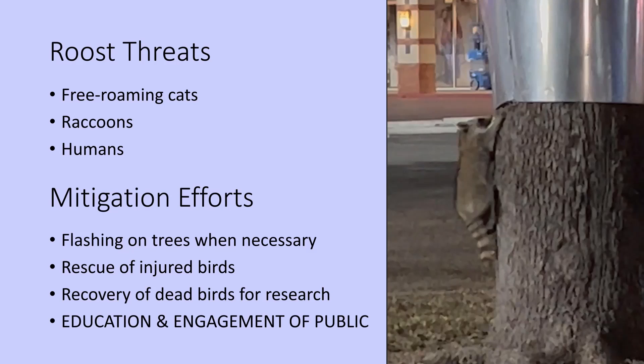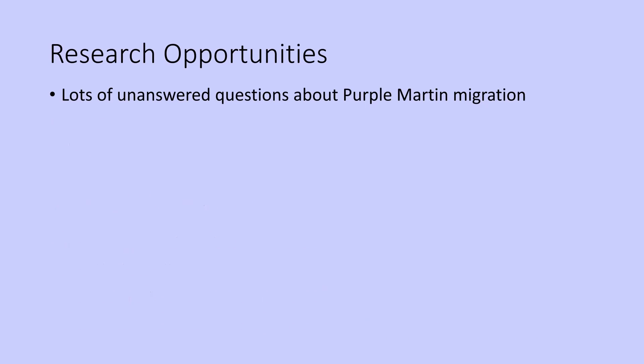Here's the culprit this season that we discovered — and the flashing absolutely stopped his efforts to get into the tree. There are so many unanswered questions about Purple Martin migration; we're starting to scratch that surface with all sorts of efforts by PMCA and others.